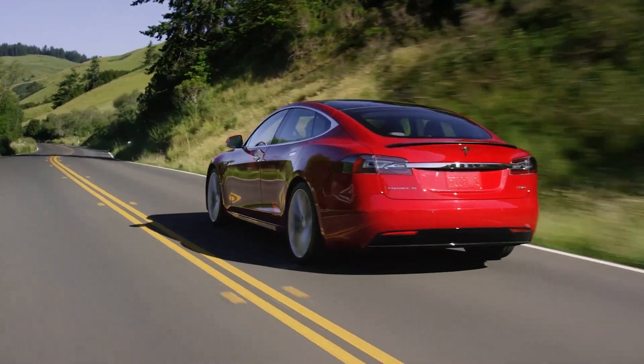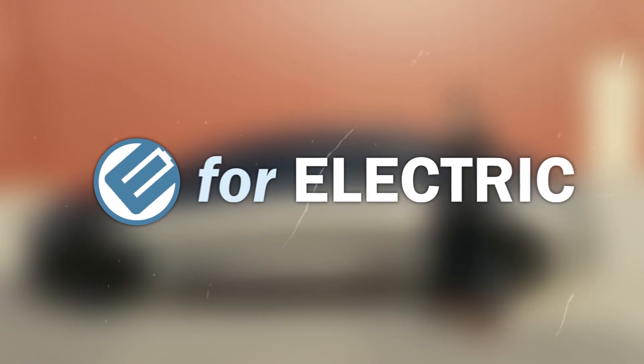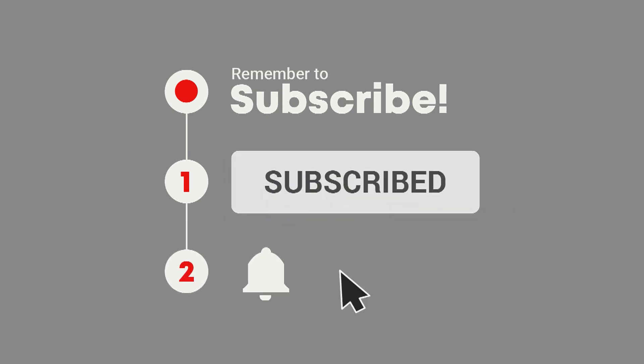You are welcome, as always, to play along in the comment section. Welcome to E4 Electric, your number one source of everything going on in the world of electric cars. If this is your first time here, go ahead and click on that subscribe button and the bell notification icon so you don't miss anything moving forward.